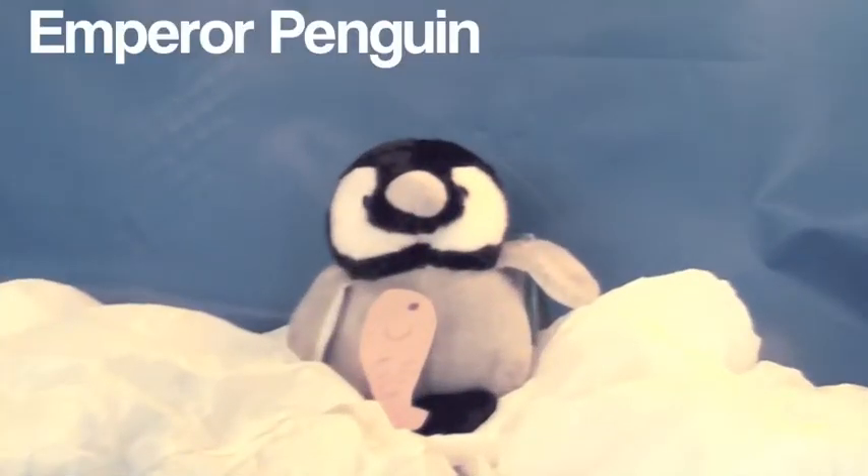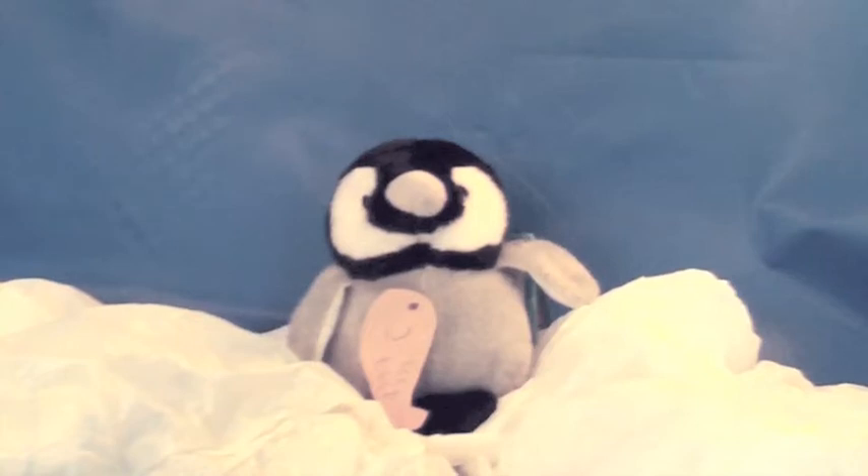The next bird is the emperor penguin. They live in Antarctica. They are the biggest penguin. They are really cute.